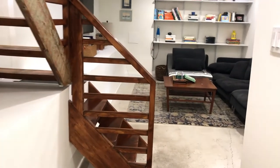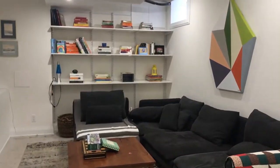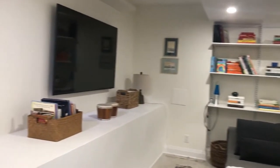To recap the basement: heated concrete floors, underpinned — which is really rare — and eight-foot ceilings.